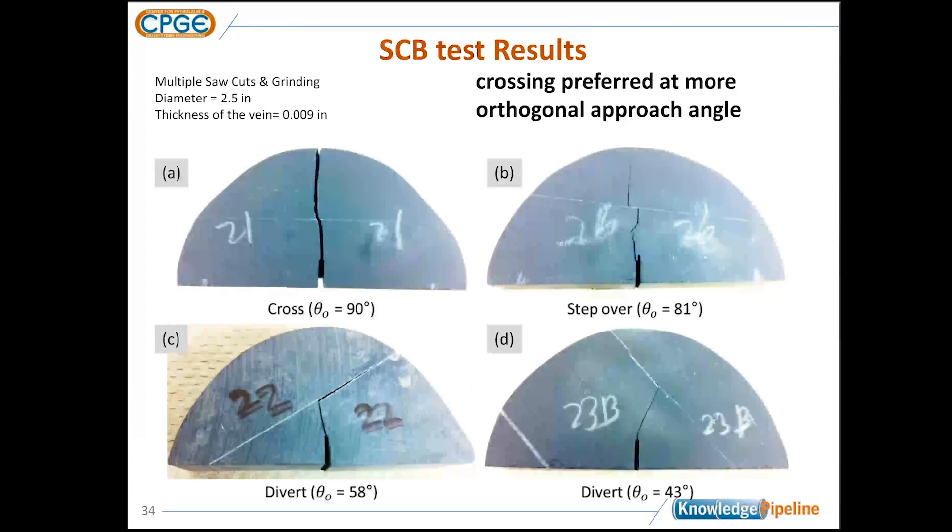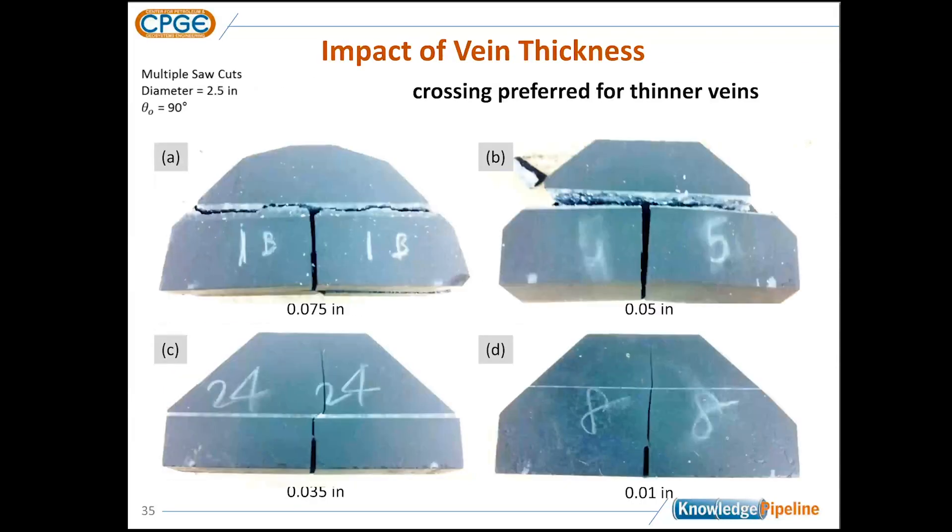I'll try to apply this to hydraulic fracturing. Other things we observed were consistent with work on frictional interfaces — we're looking at cemented interfaces. The approach angle seems important. A more orthogonal approach of the propagating fracture makes it more likely to cross, while a more oblique approach makes it less likely to cross.